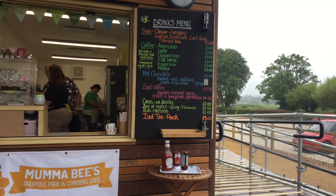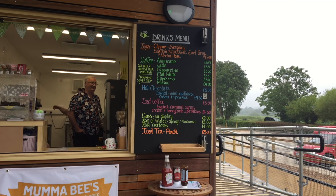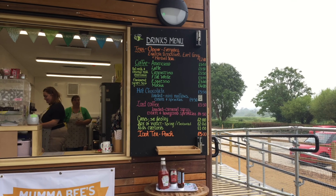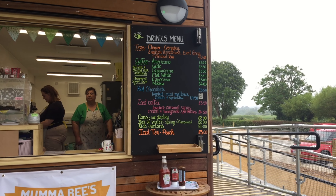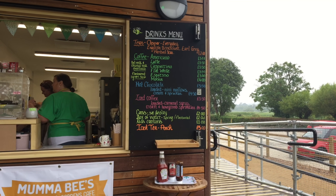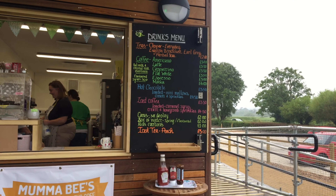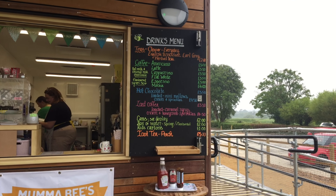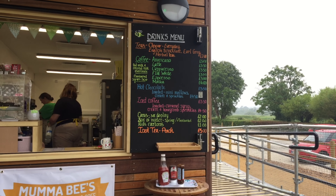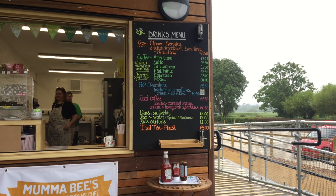The drinks menu on the right-hand side: teas include Clipper everyday English breakfast, Earl Grey, and herbal teas at £2.00. Coffee options are Americano, latte, cappuccino, flat white, espresso, and mocha. The Americano is £3.00, latte £3.50, cappuccino £3.50, flat white £3.50, espresso £3.00, and mocha £4.00.